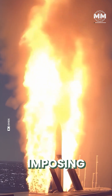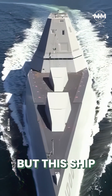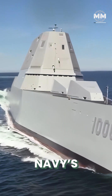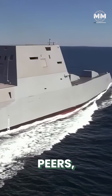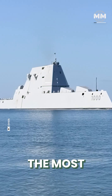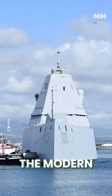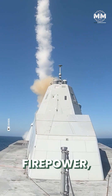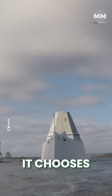Any destroyer is an imposing presence on the open sea, but this ship stands in a league of its own. The US Navy's Zumwalt-class destroyer is not only larger and more advanced than its peers, but also carries a staggering price tag that makes it one of the most expensive warships ever built. A true Leviathan of the modern battlefield, it merges cutting-edge stealth technology with overwhelming firepower, allowing it to operate undetected until the moment it chooses to strike.